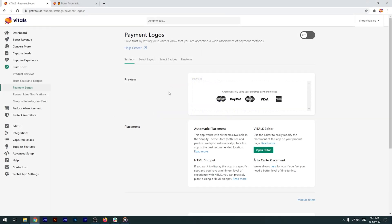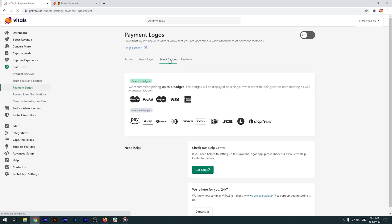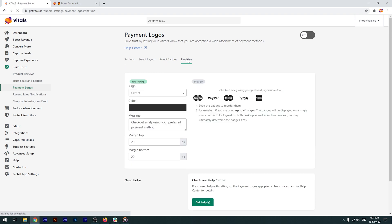Let's open the app to see how you can customize it. You can pick between two different layouts, select your relevant badges, and also fine-tune them to better match your store's look. Just choose your favorite color, message, and how you like the badges to be aligned.